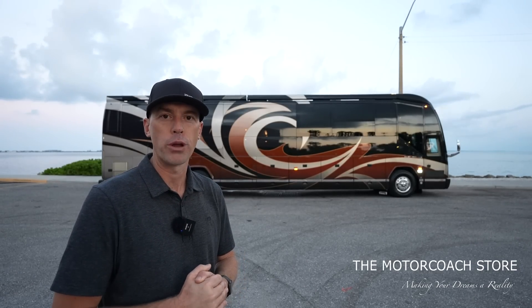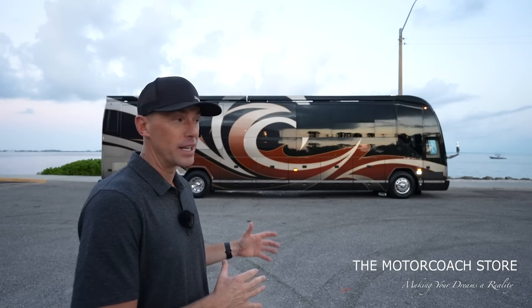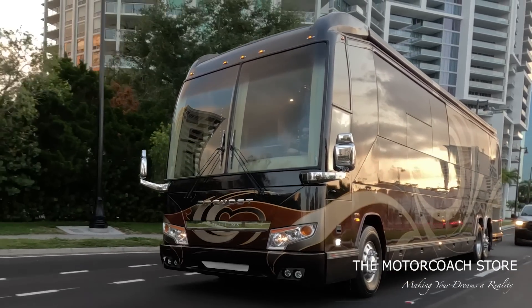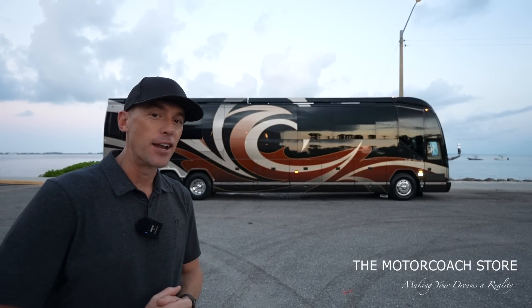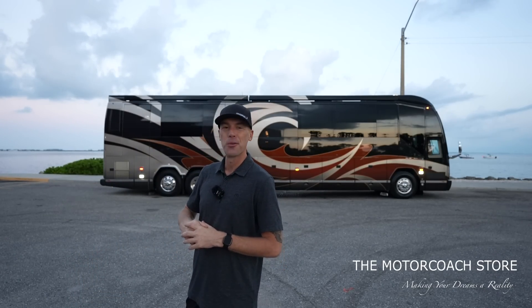You're going to see a lot of the same DNA in this Outlaw quad slide that you're going to see in the new Prevost Emerald Luxury Coaches. This coach is a 2013 conversion but it's on a 2008 Prevost shell, so this coach does not have DEF, which is a huge advantage, and a lot of you out there are big fans of the Series 60s.